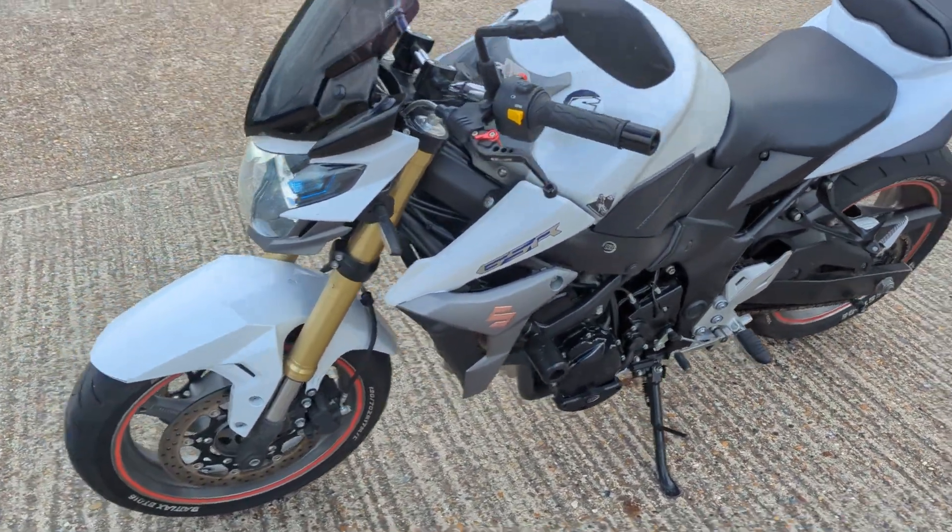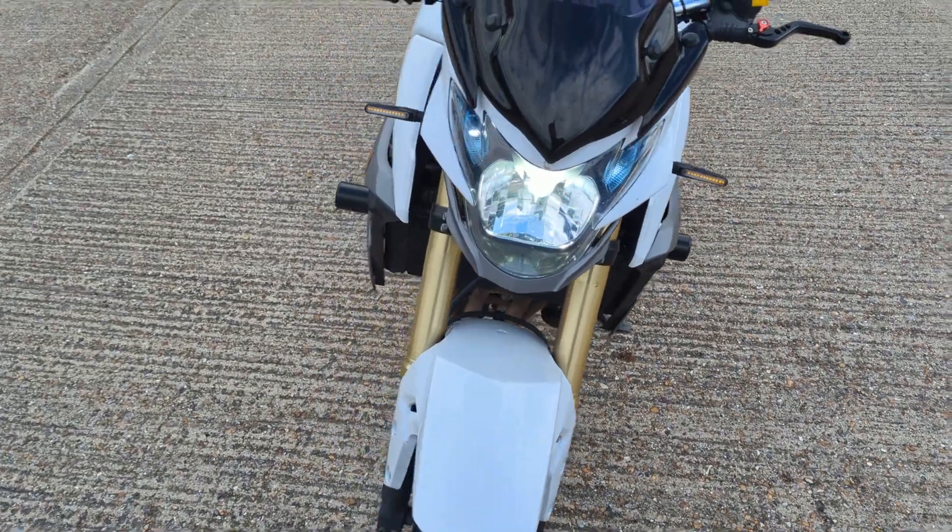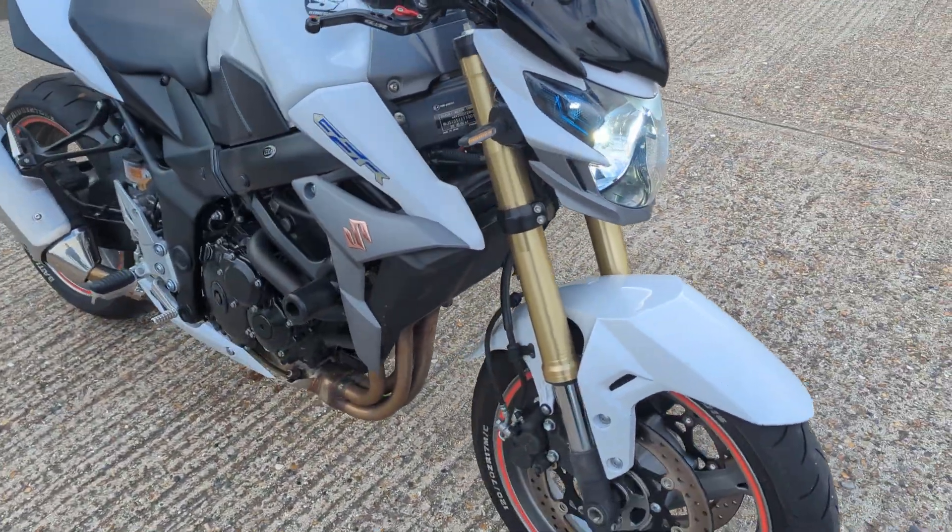Perfect little May Day bike this. Like I say, just a commute or a bit of fun at the weekends.